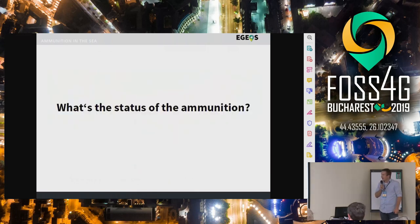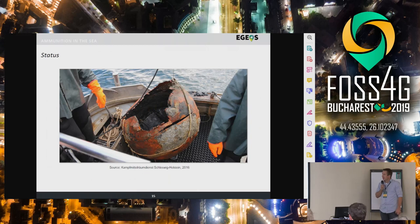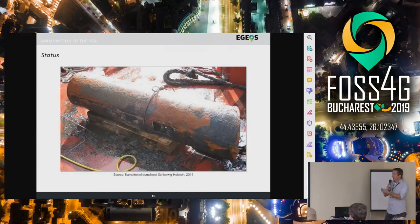So what's the status of the ammunition? Ammunition can look like this — this is a floating mine, or a mine that has a very thin shell which is heavily corroded and the chemicals can easily get out of the shell. Another example — that's actually a British ground mine which you can see here, and the shells are way thicker and actually looks quite well when you see it in this picture.